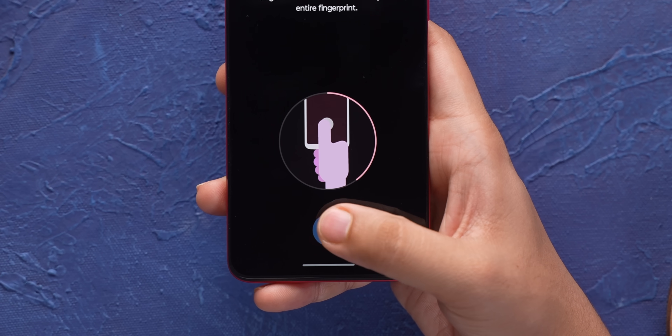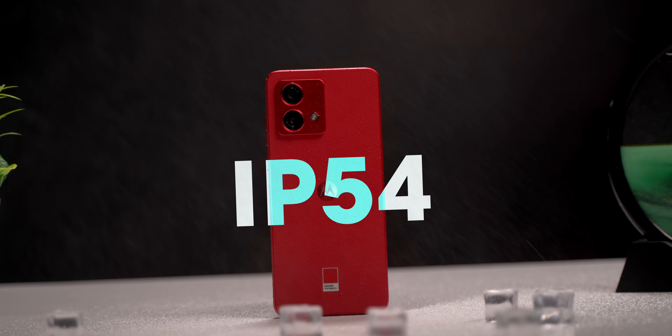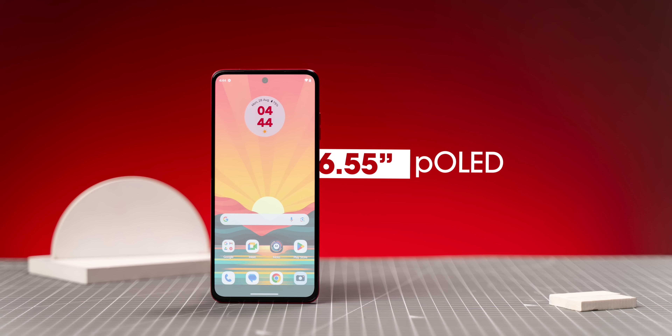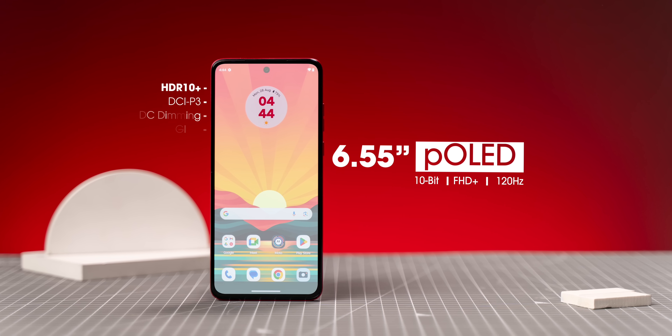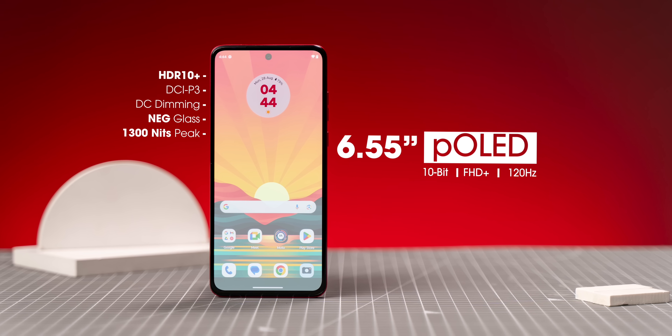One upgrade is that the G84 brings an in-display fingerprint scanner, which works well and I personally prefer. The IP rating has also improved to IP54 from IP52 on the G82. The display has been upgraded too — it's still P-OLED, FHD+, 120Hz, 10-bit with HDR10+ support — but it now has a peak brightness of 1300 nits compared to 1000 nits on the last gen.